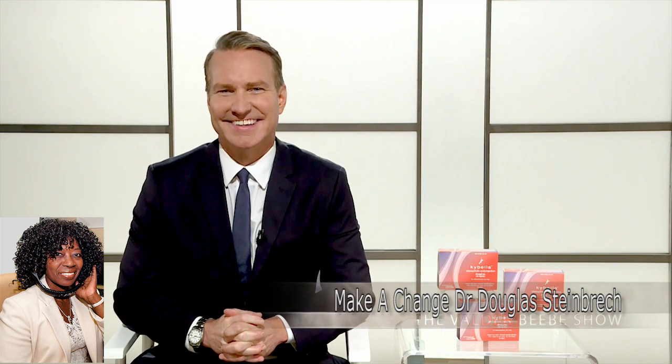I love it. Thank you so much, Dr. Steinbreck, for giving us that fountain of youth information. You bet. Thanks for being my guest. Thanks for having me.